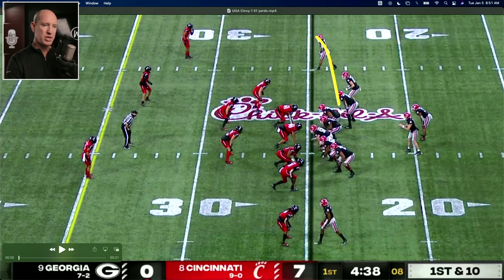First of all, look at the formation of Georgia — it's three by one. The one end is into the boundary. The balls on the left hash, so the boundary is closest to the left. The three receivers to the wide side involve a tight end and an H-back or two tight ends. Look at how Cincinnati is going to defend this: four down linemen, three true linebackers — it's a true 4-3 defense. They've shaded all of this to the strength where the tight ends are, including the secondary.